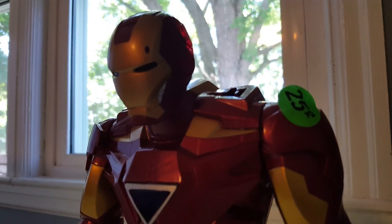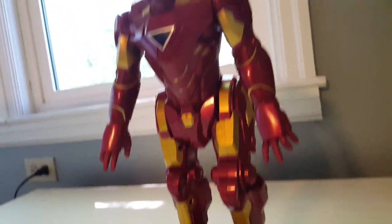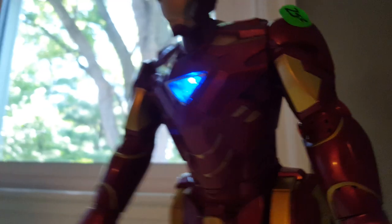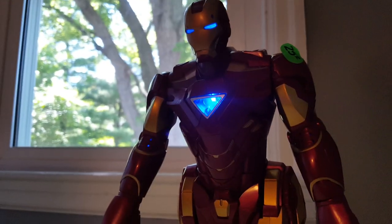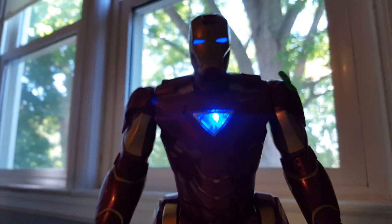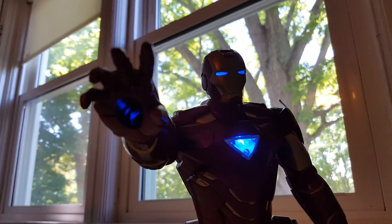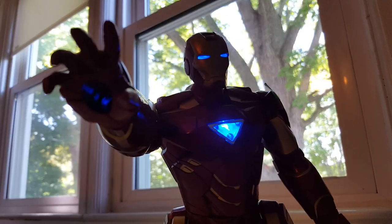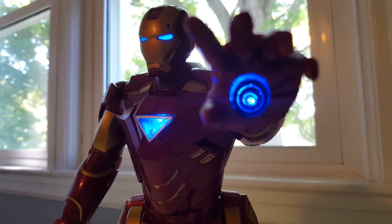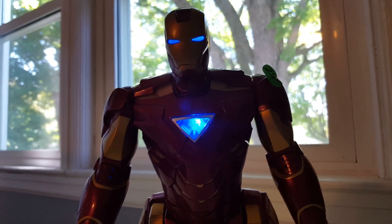Welcome to my new garage sale finds video for this week. We're going to start off with this giant Iron Man — I think he's about 12 inches. He has some articulation. He's a robot, so he's got this little switch back here. We'll turn it on; he does a lot of things but you gotta press this every time. As you can tell, he's pretty cool.